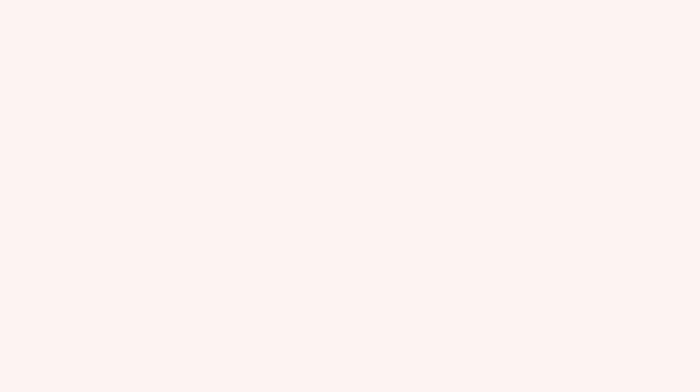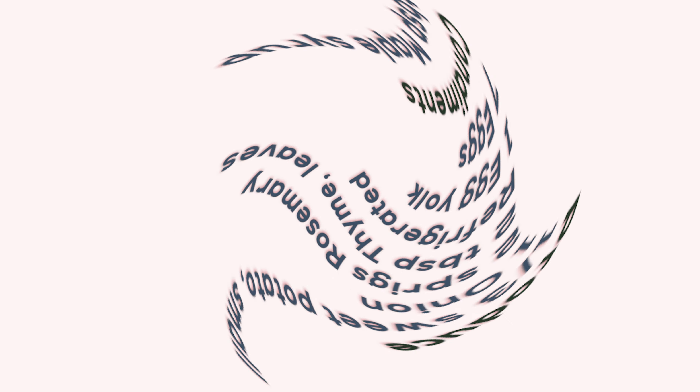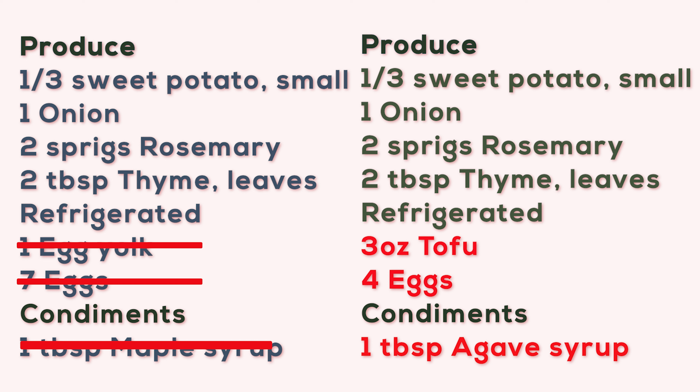I got this recipe off of delicious.com, and there are eight ingredients in the quiche. I was able to modify this — I took out three ingredients. I eliminated the extra egg yolk, I reduced the eggs to four eggs, I added in three ounces of tofu. And I don't really like maple syrup, so I changed maple syrup to agave syrup. Are you wondering why I switched out part of the eggs for tofu? I switched it out because if this was just all eggs, this quiche would be too heavy for me, and tofu doesn't change the flavor.